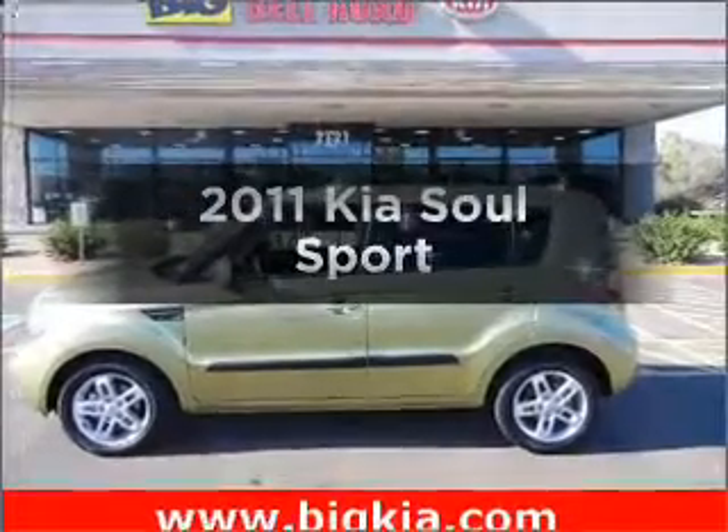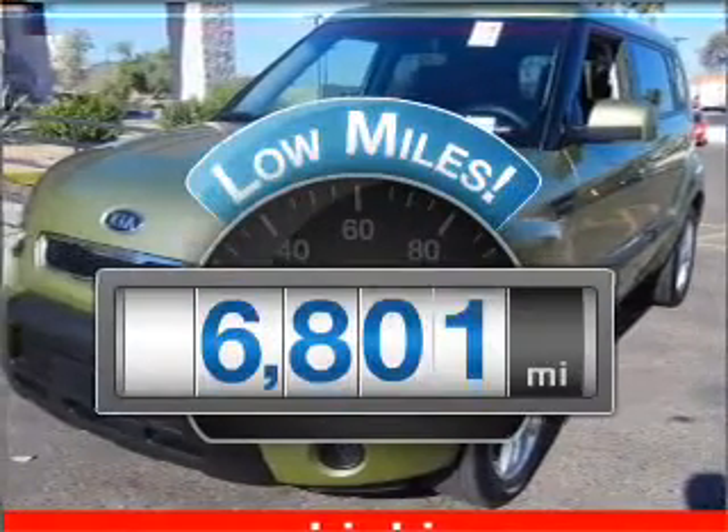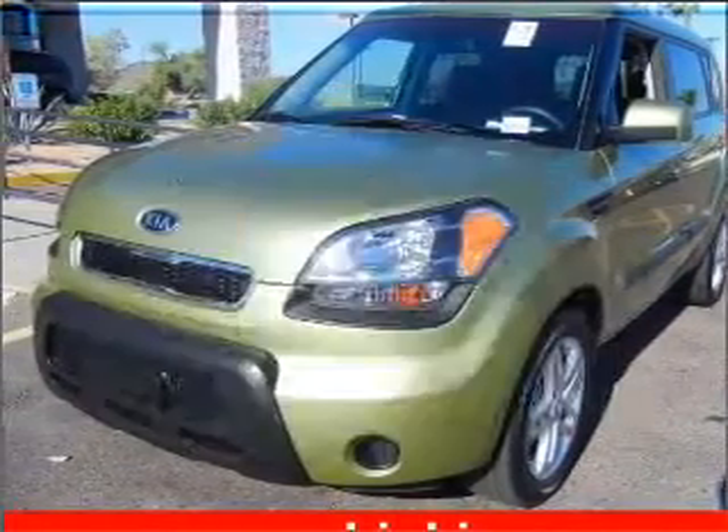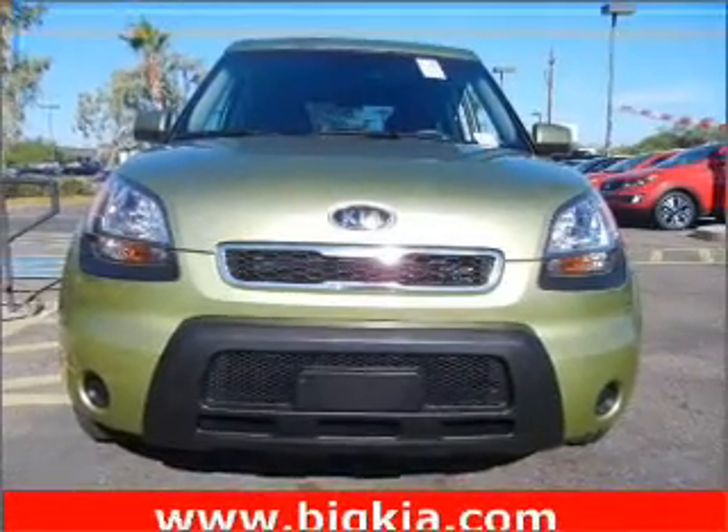Imagine yourself in this 2011 Kia Soul. This is the set of wheels you've been looking for. A low odometer reading makes this vehicle a great value at this price, with an efficient 4-cylinder engine that responds smoothly to its automatic transmission.